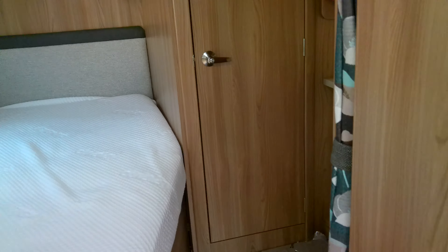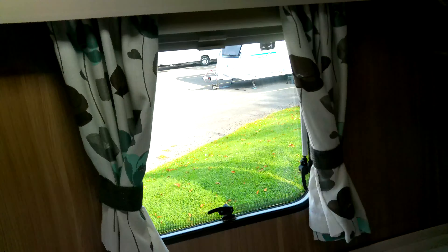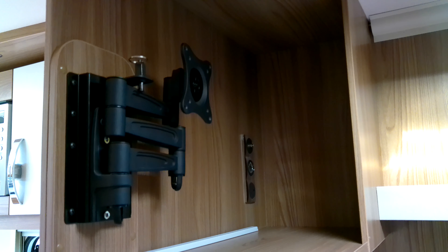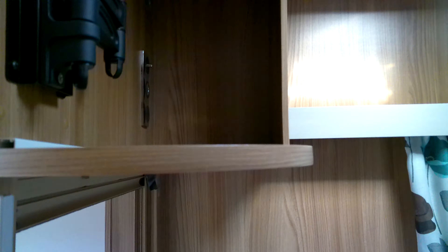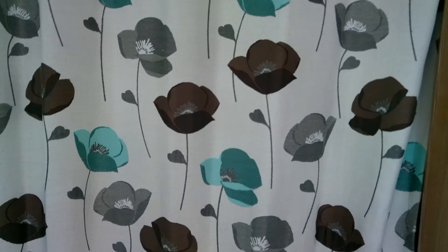Moving to the rear, we have the fixed French bed. There's a TV aerial socket and a bracket mounted here. You can pull down the blinds and pull across the curtains to separate this bedroom area. Adjoining that is a really good, wide wardrobe with plenty of space.